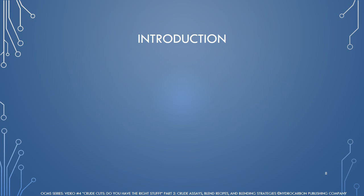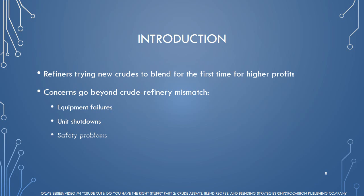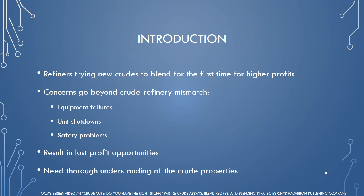While refiners have blended different types of crude together for many years, oil price volatility has led some refiners to venture out to new crudes for better price and hopefully higher profit. These first-time events have created a lot of challenges. For many refiners, the concerns go beyond crude-refinery mismatch to make products in demand — equipment failures, unit shutdowns, and even safety problems have been reported, resulting in lost profit opportunities. Anticipating and preventing this mismatch, as well as solving potential problems of the crude cocktails, involves a thorough understanding of the crude properties that contribute to these setbacks.